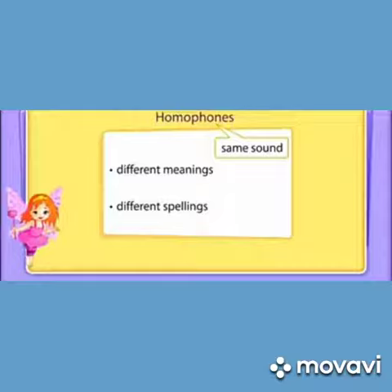Homophones — homo means same, phones means sounds. So homophones have the same sounds but different meanings and different spelling.